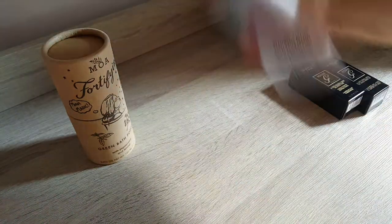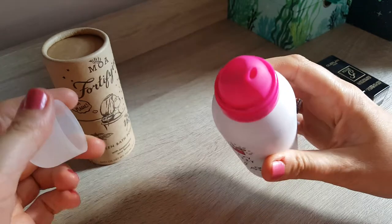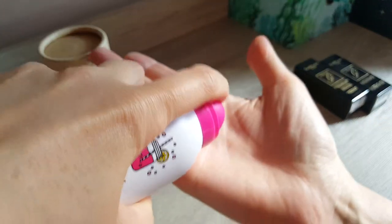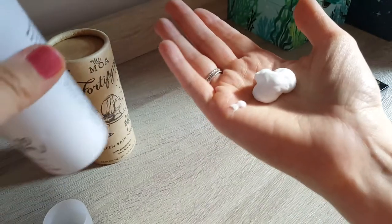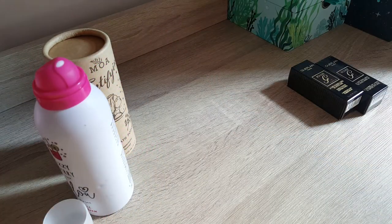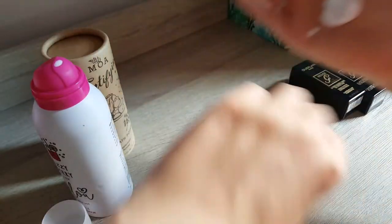So you need to shake it, then you open it up and see what happens. It looks a bit like a shaving foam. It smells really nice — it smells literally like berries. And yeah, it's supposed to be a foam lotion.